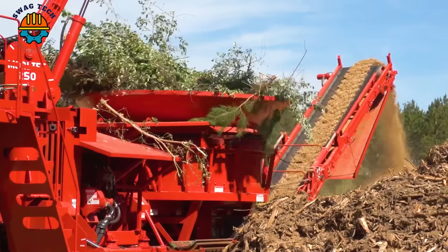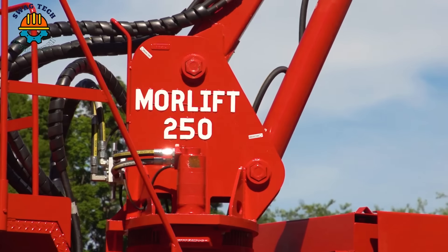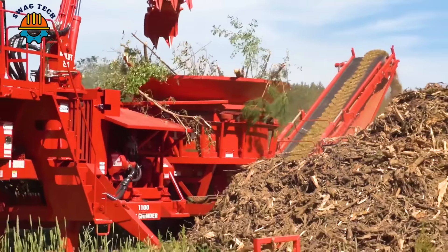Capable of processing up to 400 cubic metres of material per hour, the Mobark 1100 Tank Crusher plays a vital role in waste recycling and biomass production industries.